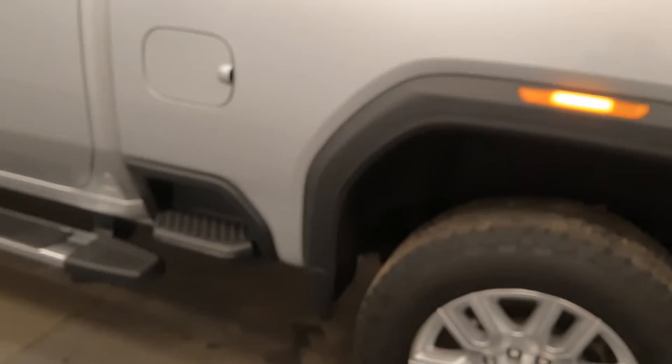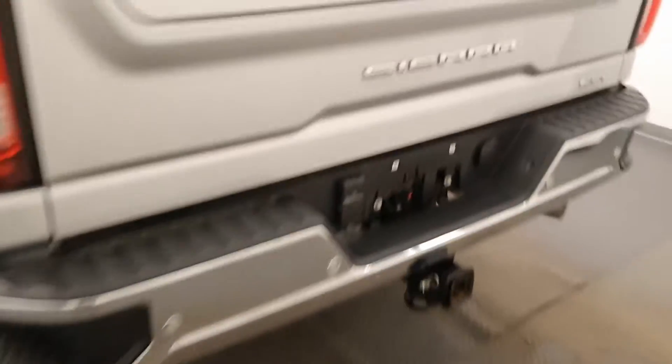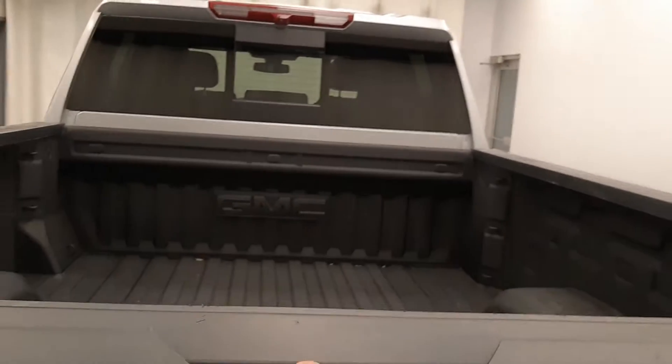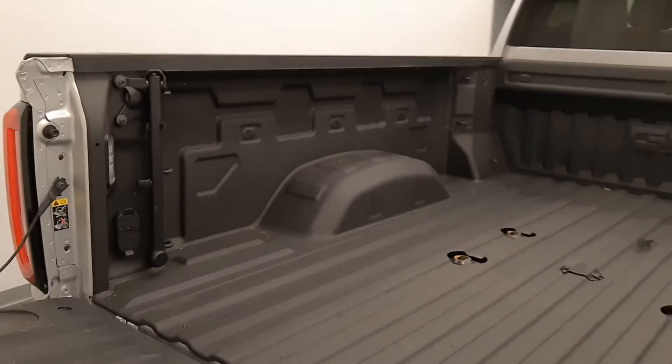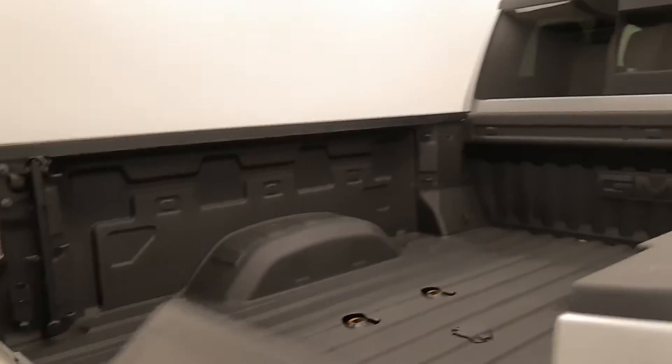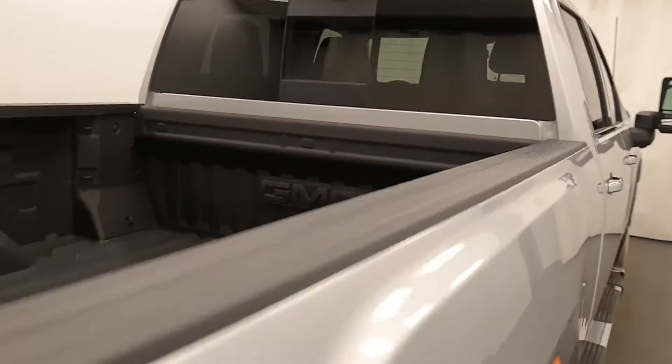Moving back out to the exterior, we have a box step or a tailgate step, mud flaps, rear parking assist, backup camera, multi-pro tailgate with a grab handle, spray-on box liner, and more cargo space.